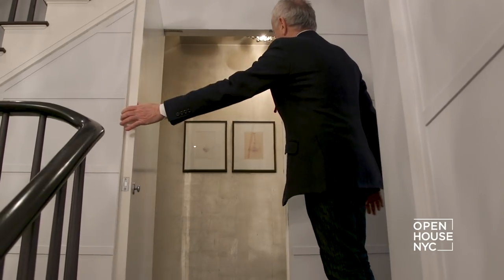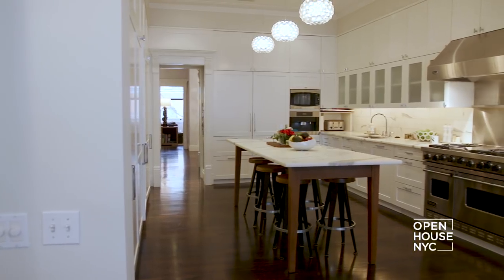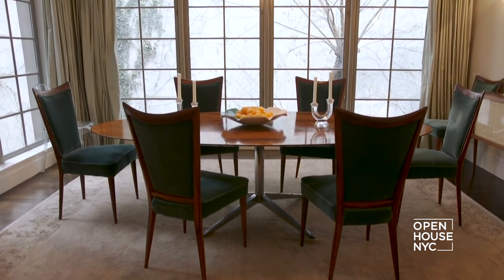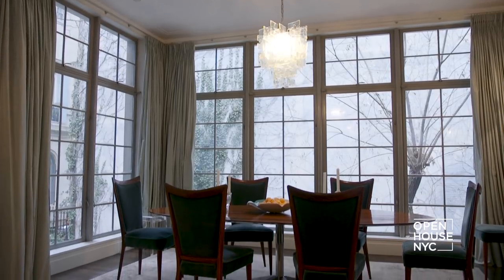The paneling in the stairwell conceals all manner of hidden doors. The floor above this is the very large kitchen with an open breakfast area which looks out into the garden and has extraordinary light from the south. I'm not sure you need sunglasses when you go in there, but it is clearly the brightest room in the house.